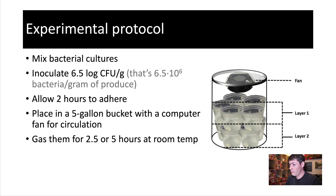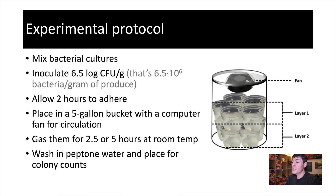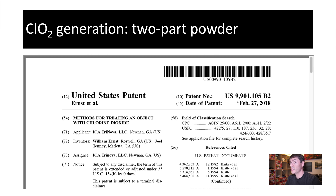They treat the produce for two and a half or five hours, so it's a fairly long time at room temperature. The system is intended for disinfection during transportation. Then they wash the produce with peptone water and do colony counts to assess bacterial inactivation. Chlorine dioxide is generated in a patented way — my understanding is they mix two dried powders. You can read more about this at ICA Trinova LLC and look up the patent.